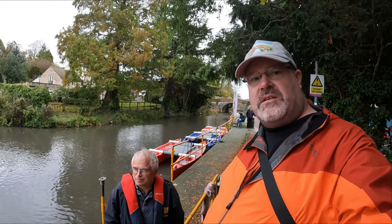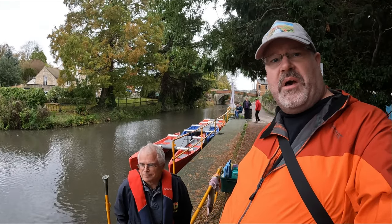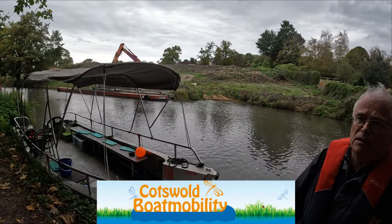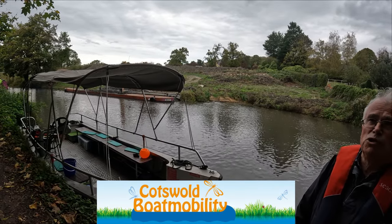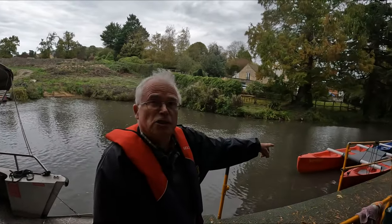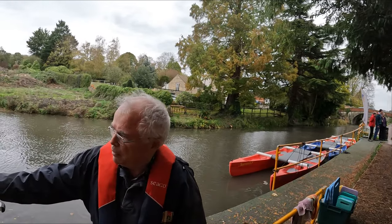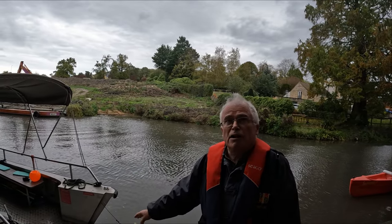I have with me here a gentleman called Keith from the Cotswold Boat Mobility. He's going to tell us a little bit about what they do. We take people on this boat here which is electrically driven — it's not very noisy and it's got no emissions, no pollution. And we take canoes as well. We've got a number of canoes which can take up to six people in each. This boat is designed to take a wheelchair user, with a ramp, and can take up to eight people.